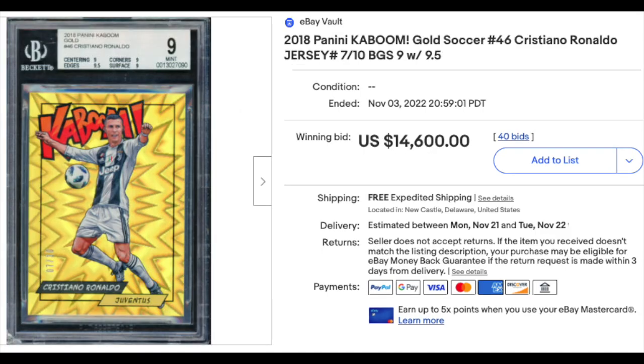Another Kaboom — this time a gold Kaboom from soccer. 2018 Gold Kaboom Cristiano Ronaldo, numbered out of 10. BGS Mint 9 goes for $14,600.